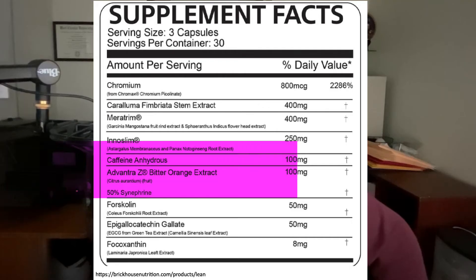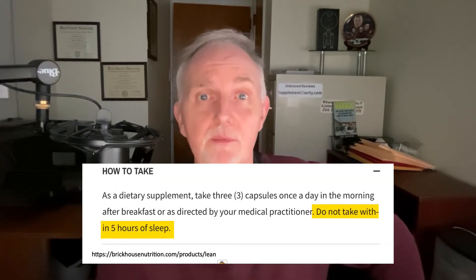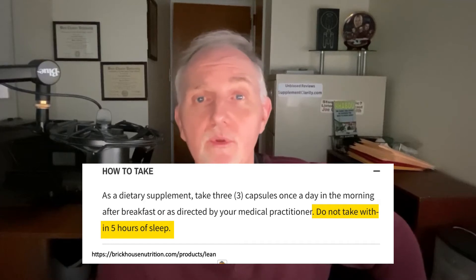The third thing I want you to realize about this supplement is the 100 milligrams of both caffeine and bitter orange. Caffeine, obviously, is a well-known stimulant, and bitter orange contains another stimulant called synephrine. The incorporation of these stimulants is likely why Brickhouse Nutrition tells people to not use this supplement within five hours of going to bed.